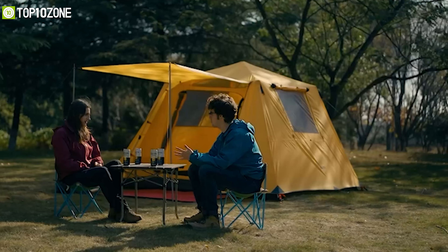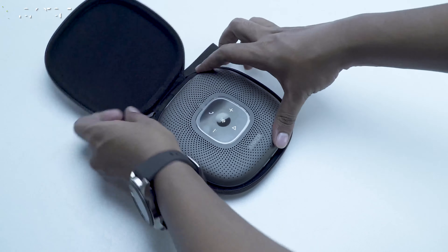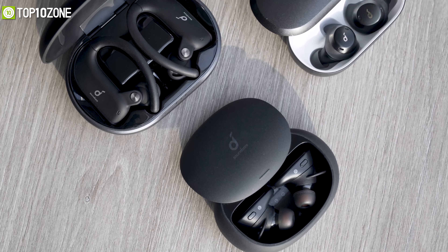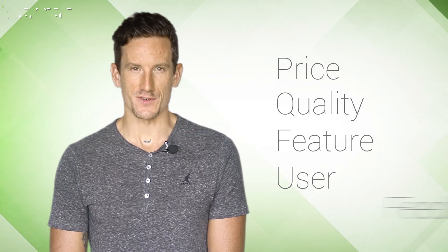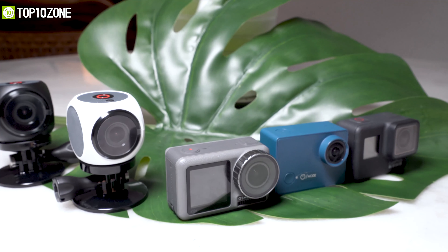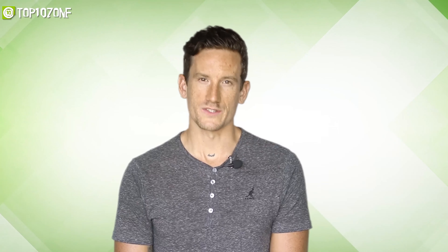So without any further ado, let's get started. Here at Top 10 Zone, we are a bunch of product researchers and testers. We test, analyze, and research new products and create a list of top 10 best products based on price, quality, features, and user feedback. We also provide upcoming and innovative product ideas so that viewers may know about new products. Our goal is to create a proper shopping guide so that our viewers can make the best decision.